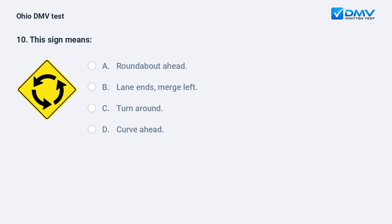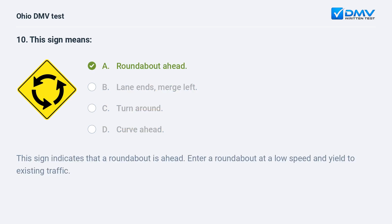This sign means: A. roundabout ahead, B. lane ends merge left, C. turn around, D. curve ahead. The answer is A, roundabout ahead. This sign indicates that a roundabout is ahead. Enter a roundabout at a low speed and yield to existing traffic.